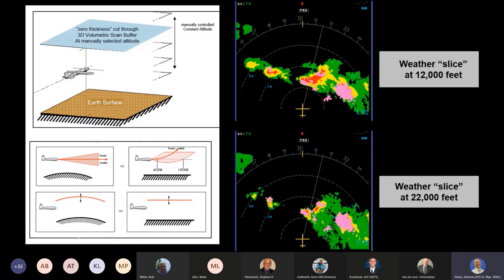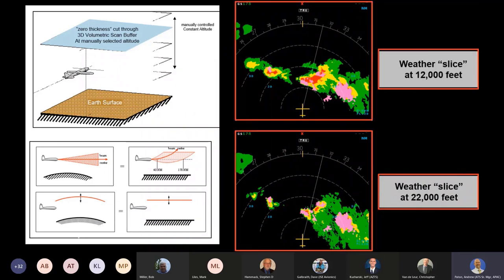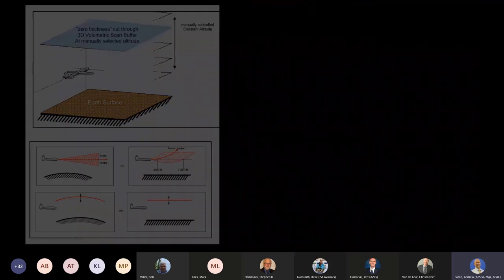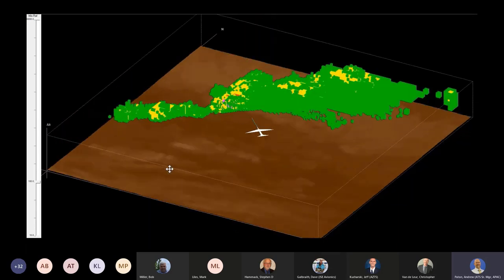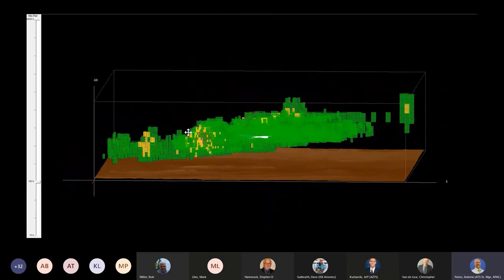The pilot can also extract earth curvature-corrected altitude slices from the buffer and display them. Here we have the same storm cell with slices extracted at 12,000 feet and 22,000 feet. This analysis mode provides a simple means for making deviation decisions. This is the two-dimensional plan view radar display that you normally see, but this is what's inside the 3D volumetric buffer. This is a snapshot in time from an actual flight — we collect and store everything, providing live, continuously updated information.